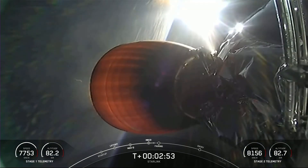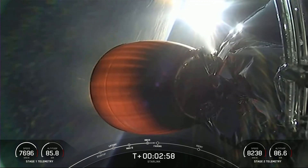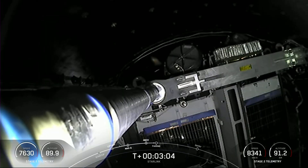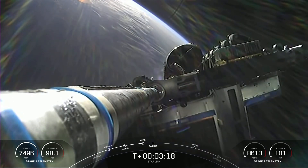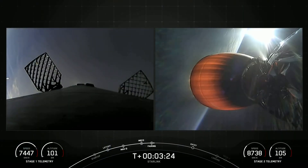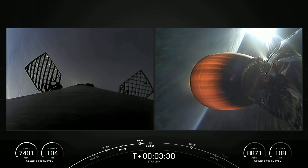Coming up in just about 20 seconds, the fairing halves will separate from the second stage and fall back to Earth. Fairing separation confirmed. There you saw and hopefully also heard fairing halves separation. As a reminder, both of the fairing halves flying on today's mission are flight proven as well. Both are flying for the second time and our booster for its third. We will attempt to recover the fairing halves again today using our recovery vessel.